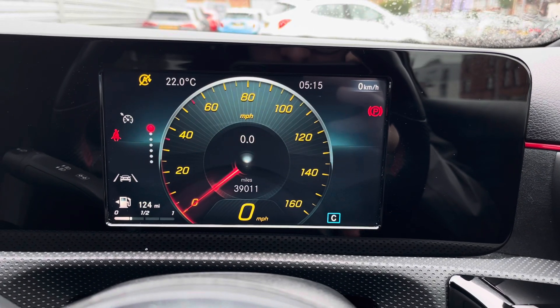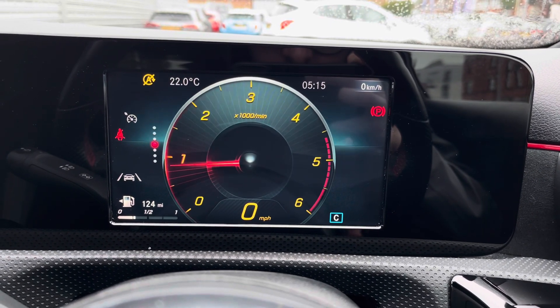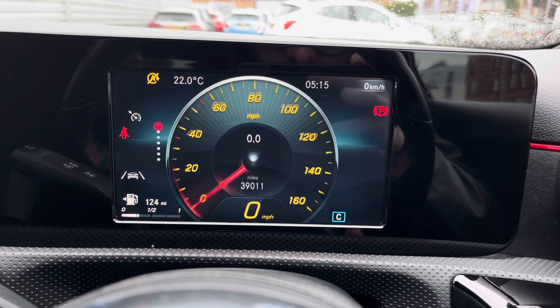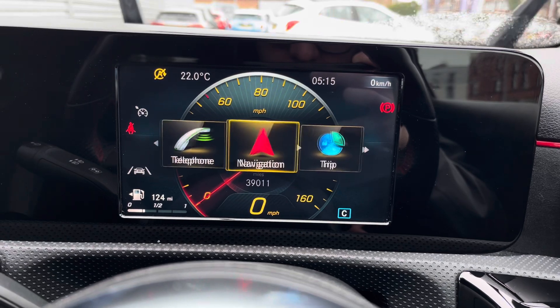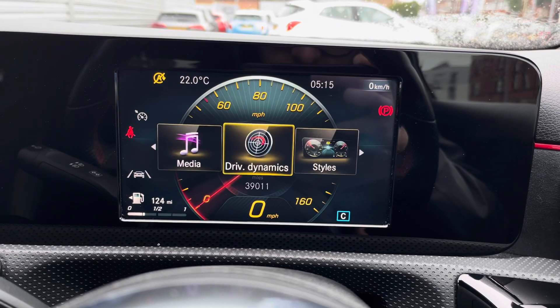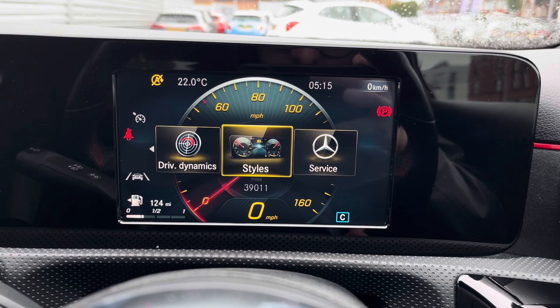On this display you've got access to your trip information. You've got different styles of displays to access. There's also your navigation, telephone, driver assist display as well as your radio and media menus.